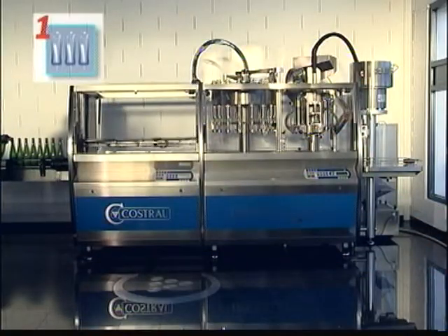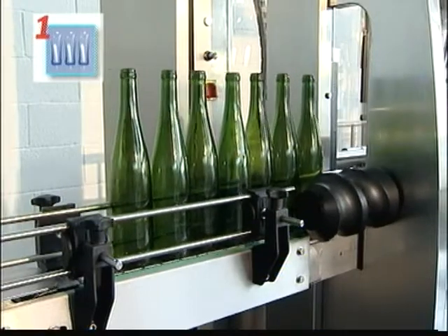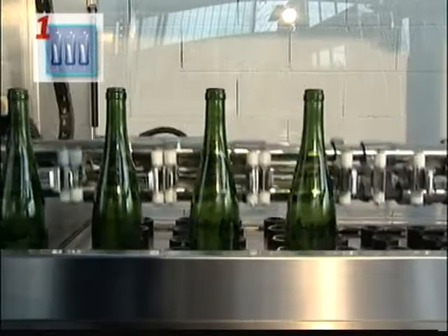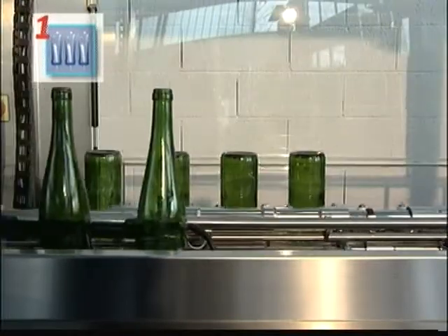We are proud to present our new Galaxy Monoblock — one unique framework which includes the rinsing and sterilizing circuits, a light vacuum cleaner and a multifunctional corker.